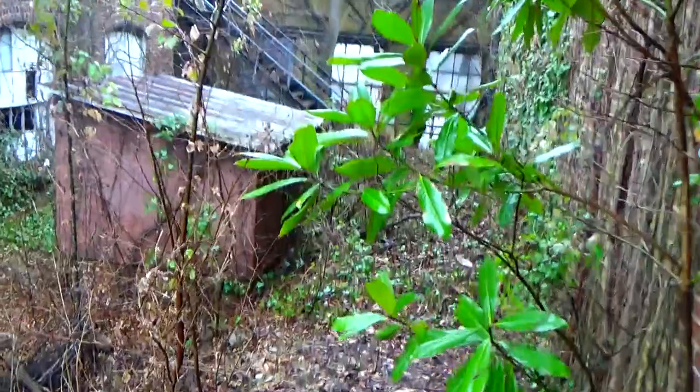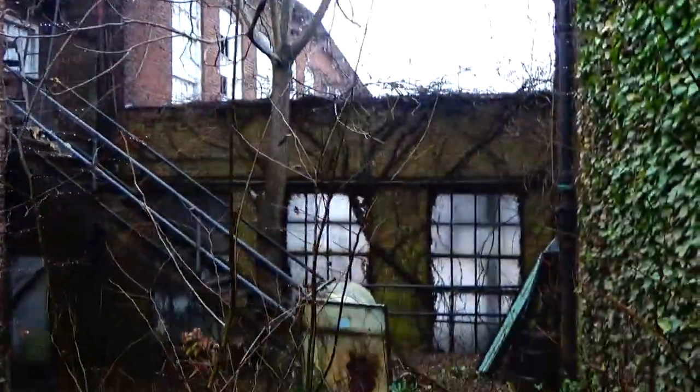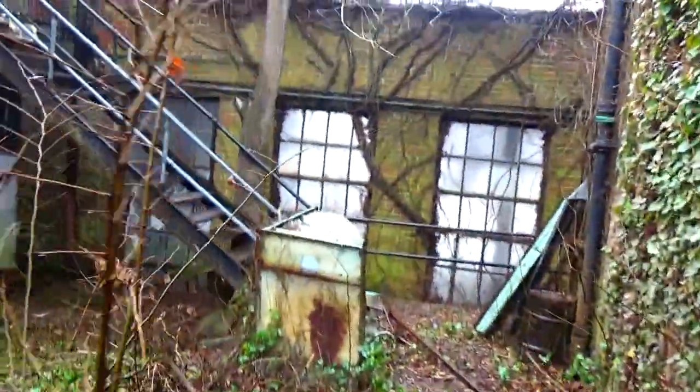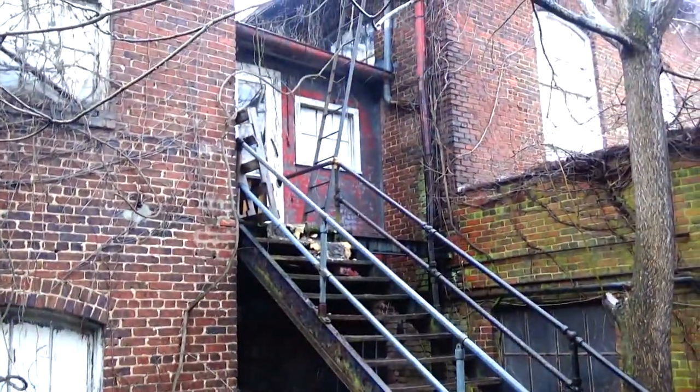Look at this — I actually got in. Wow, this is something. It's really cool when you come to these places. It's almost as if you can feel the ghosts, you know, from long ago. The hard workers. If you really think about it, the mill workers were a big part of the Industrial Revolution in America.